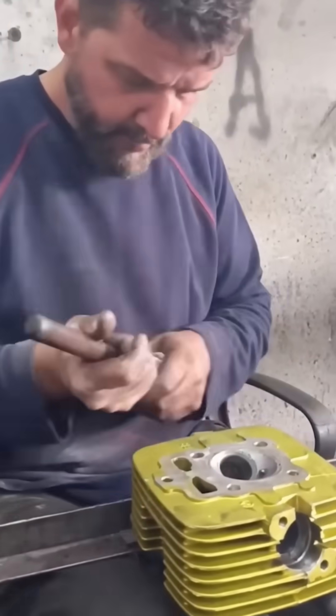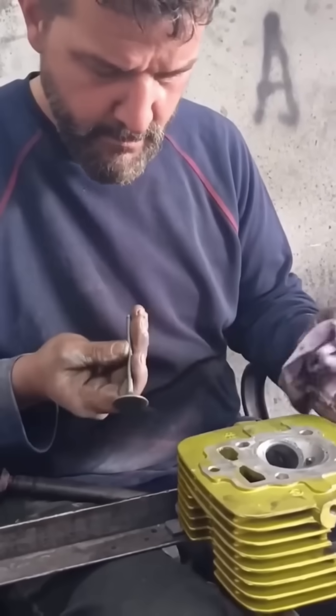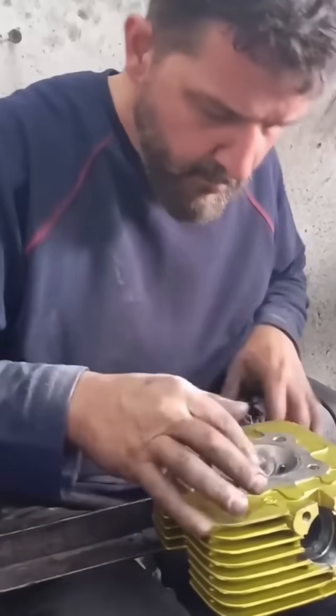A mechanic's hands blur as he repairs the cylinder head. Bolts tighten, seals are replaced, and metal sings under skilled touch.